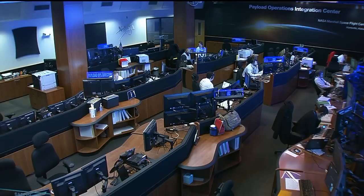Let's take a live look into the Payload Operations Integration Center today — busy at work. That will do it for us from the Payload Operations Integration Center at NASA's Marshall Space Flight Center. Back to you at Mission Control in Houston.